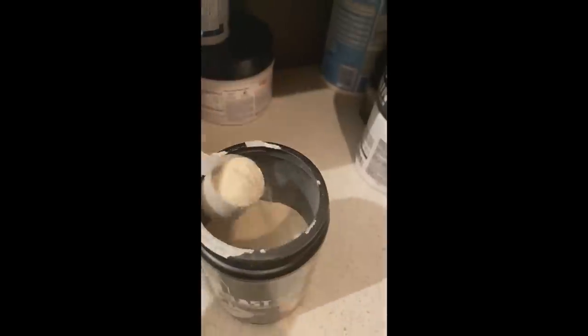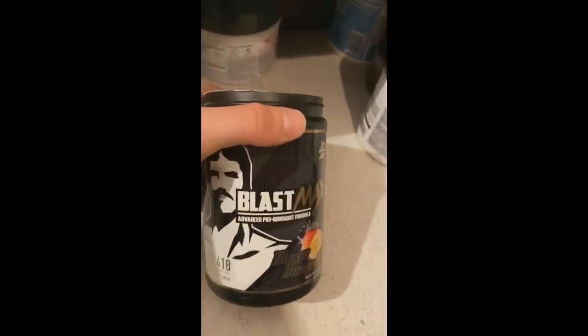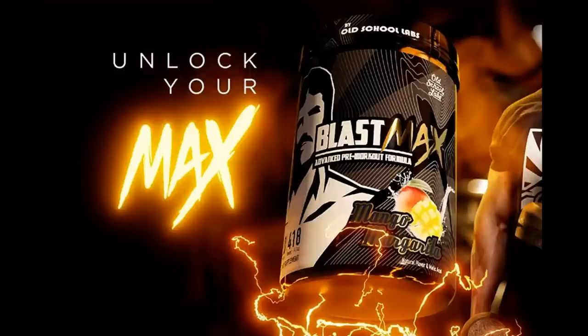And before every time I train I take a scoop of Blast Max — Old School Labs pre-workout. It's a really strong pre-workout, it gives me crazy pumps, it makes me really strong and really intense. If you guys want to try it, the link is down below. It tastes amazing, and if you use the code EVEN you get a 15% discount. So guys, if you want to support me and my channel and you like my content, you can do that by buying Blast Max. Again, link is down below and please use the code EVEN. Thank you guys.